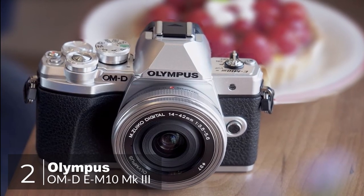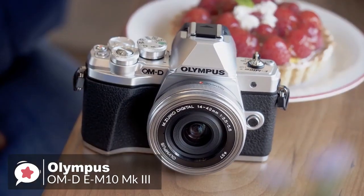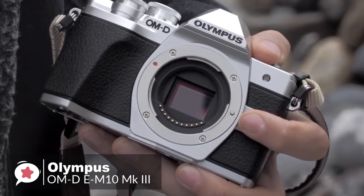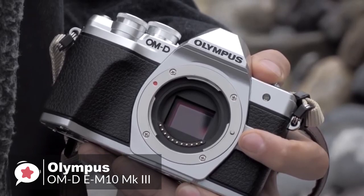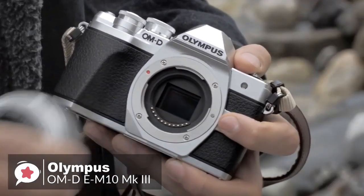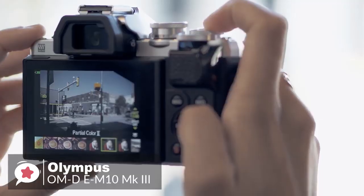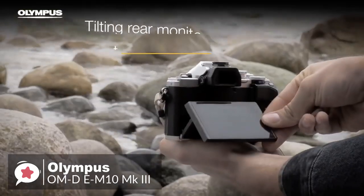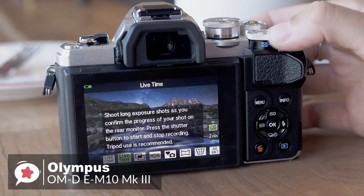At number 2 is the Olympus OM-D E-M10 Mark III camera. The Olympus E-M10 Mark III is a retro-styled camera that is decidedly forward-thinking, specifically designed for people who love photography and need the perfect system to get started. Design-wise, the E-M10 Mark III is available in black or a silver and black combination for that extra retro finish. The body is very compact, weighing just 14.5 ounces including the memory card and battery, so it's convenient to take everywhere. On the back, it has a high-quality 2.36 million-dot OLED electronic viewfinder, and below is a tilting 3-inch touchscreen rated at 1.04 million dots, with a simple interface and shortcut buttons for easy access to camera settings.